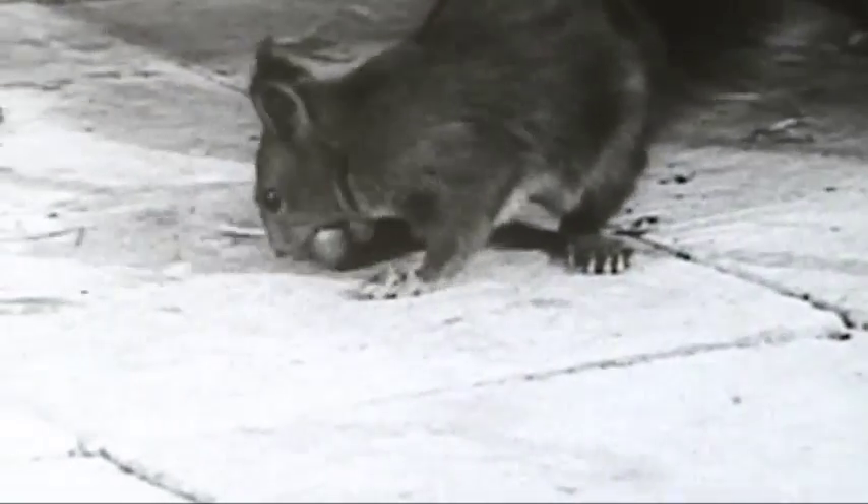If you give a squirrel a nut, it runs uneasily around the cage and it looks as if it is looking for a suitable hiding place. This behavior also occurs when the cage floor is cemented.